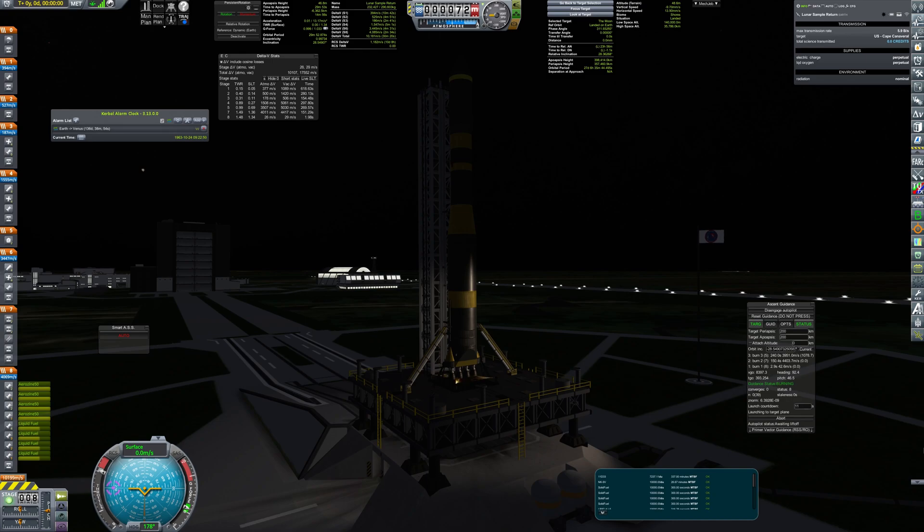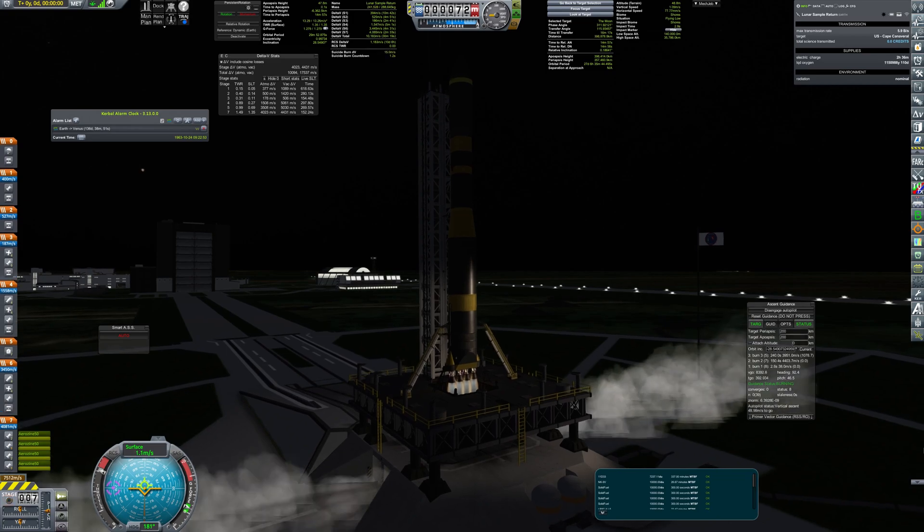Hello everybody, today I'm going to show you my attempt of getting a sample of lunar soil to earth.